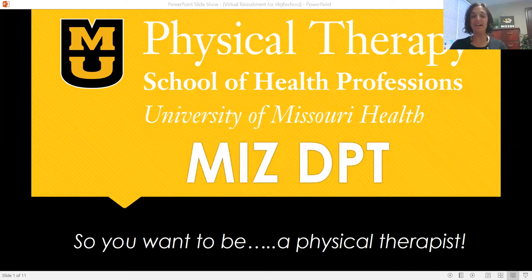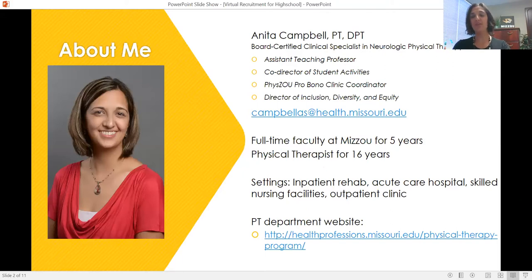Hello and good morning. I'm Anita Campbell, faculty at Mizzou. I've been teaching here full-time for the last five years, though I helped out for seven to eight years before that as adjunct faculty. I've been a physical therapist for about 16 years. If you're exploring healthcare professions, you probably have a desire to help people, and physical therapy is a helping profession. As a PT, I help people regain their quality of life and accomplish what is important to them day to day.